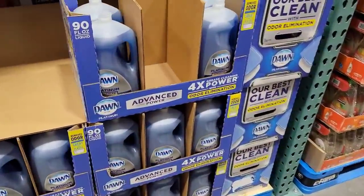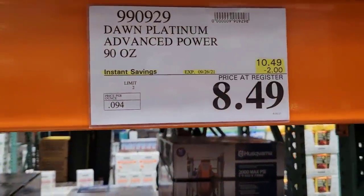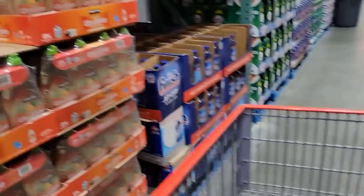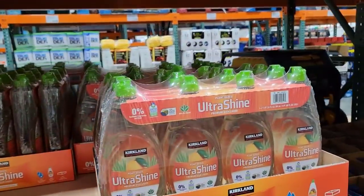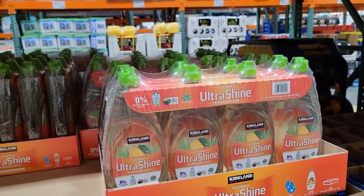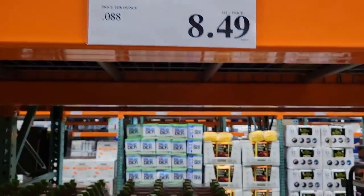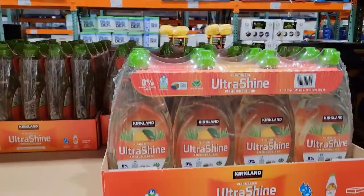This is also a good deal — $8.49 for this Dawn dish detergent. I featured this detergent in one of my old payday prep videos. I don't really like it as much as the Dawn; in my opinion it leaves a little bit of a film on the dishes, so I don't like it that much.